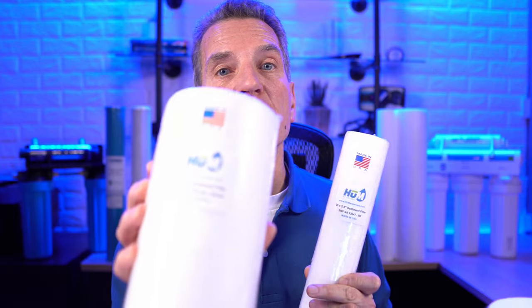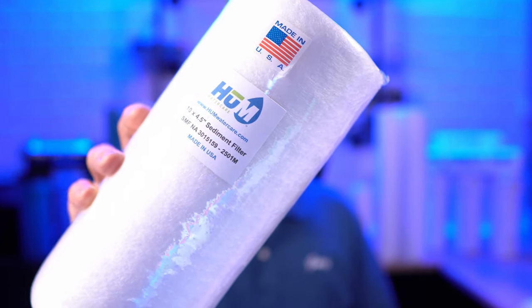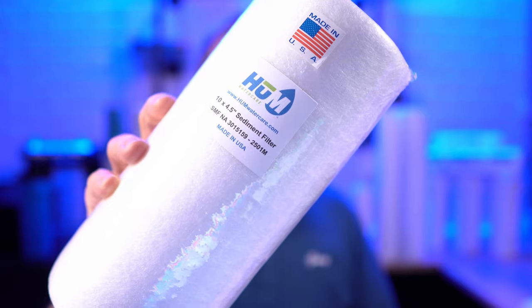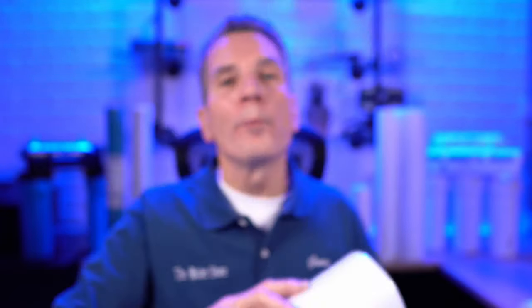Why not consider the Hume Water Care line of sediment water filters? We have them in all common sizes like the 10 inch and 20 inch, and also in the 2.5 x 20 inch filter, as well as dual gradient filters. We have them in 2501, 5005, 75, 25, and also in 10 inch big blue and 20 inch big blue. Our Hume Water Care made in the United States sediment filters are constructed from pure polypropylene and contain no wetting agents, solvents, anti-static agents, or binders.